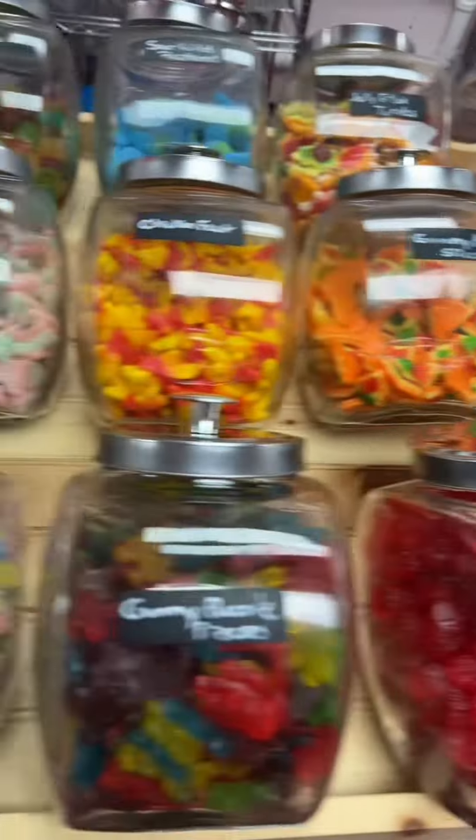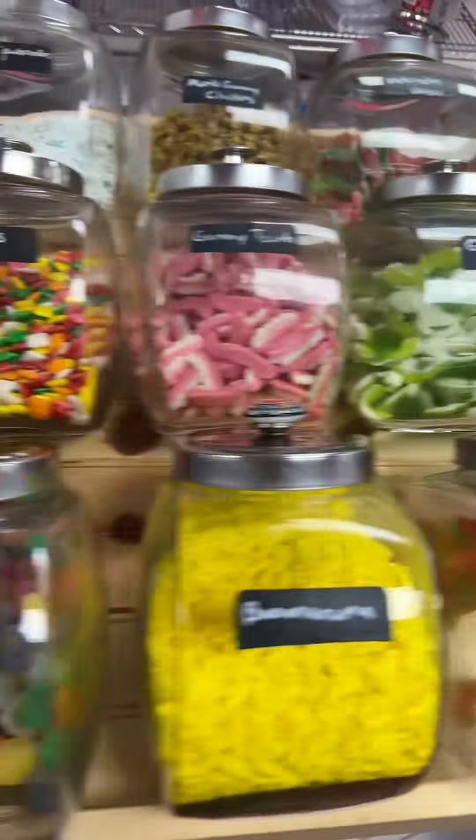And finally, dethroning Swedish candy to take the number one spot on our in-store best-seller list for the month of August is our in-store pick and mix. Sold a ton of bulk candy last month.